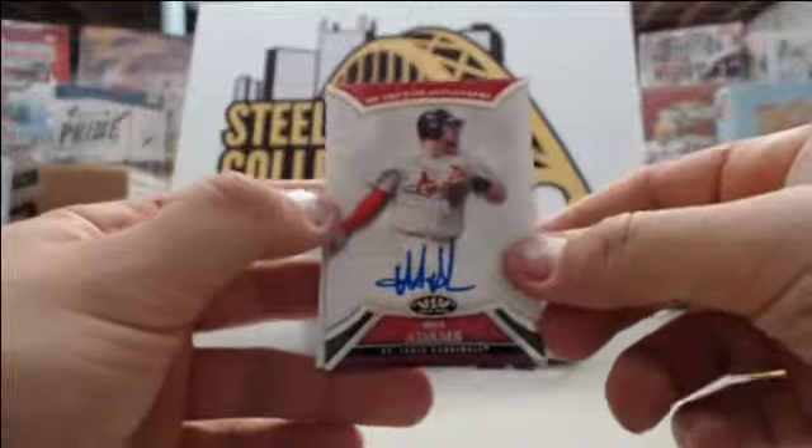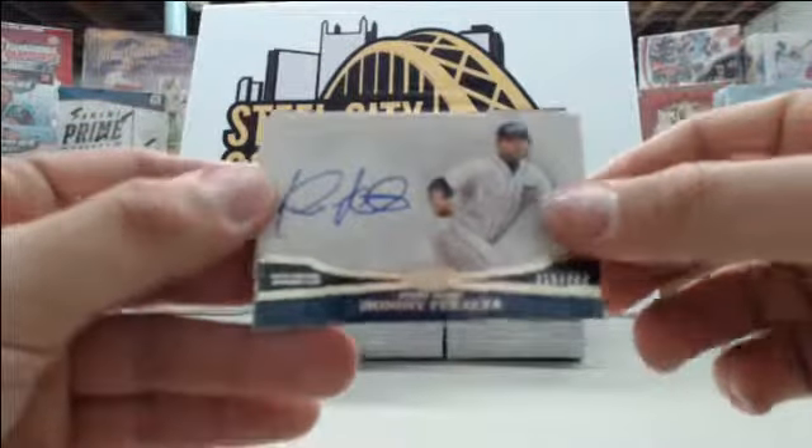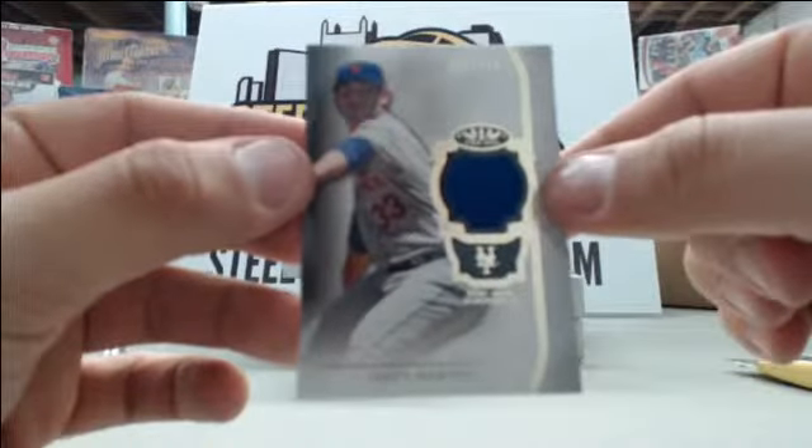We have Matt Adams number to 399, Johnny Peralta number to 299, and Matt Harvey number to 399 single jersey card.